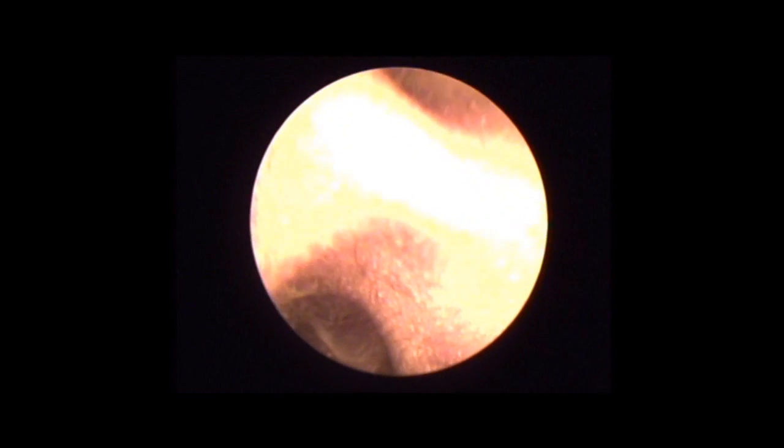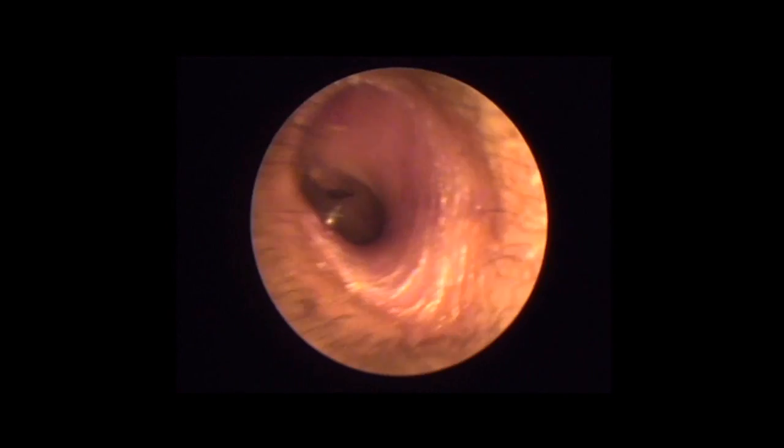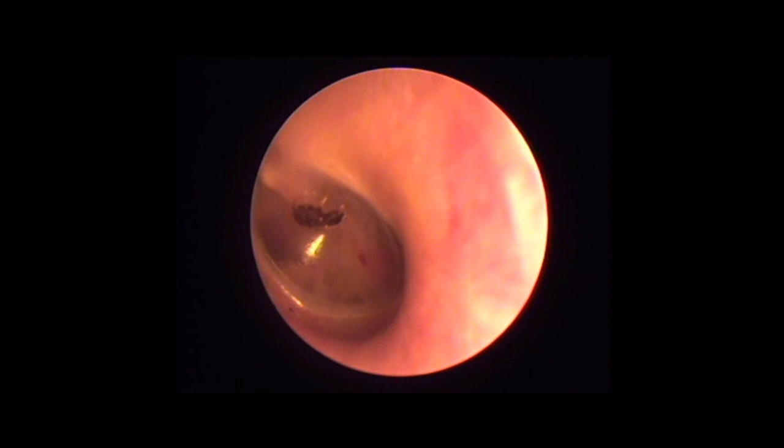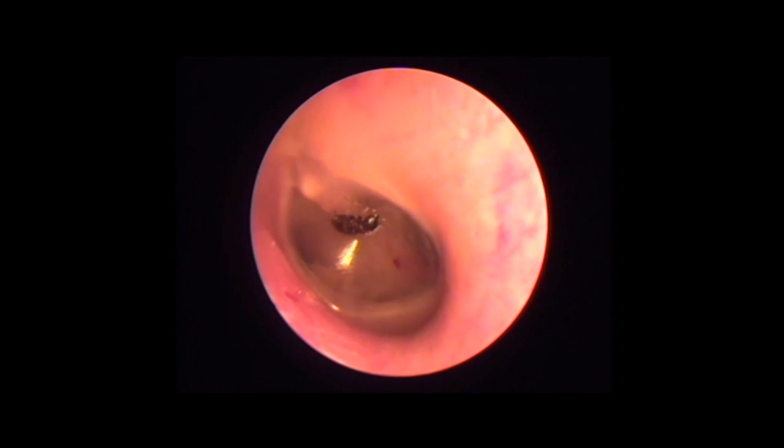On examination, a live insect could be seen moving around over the tympanic membrane. The bite marks of the insect are seen over the tympanic membrane.